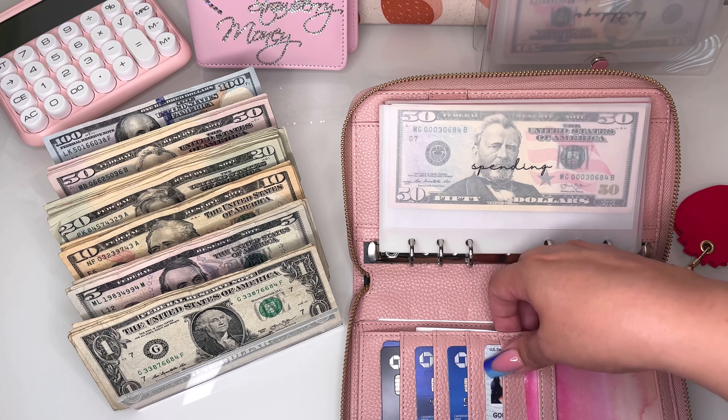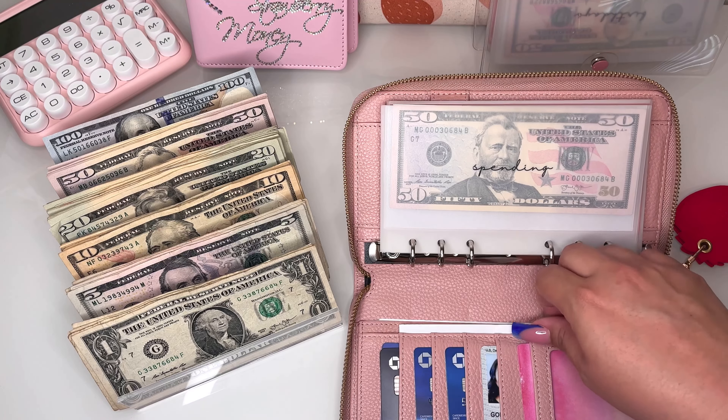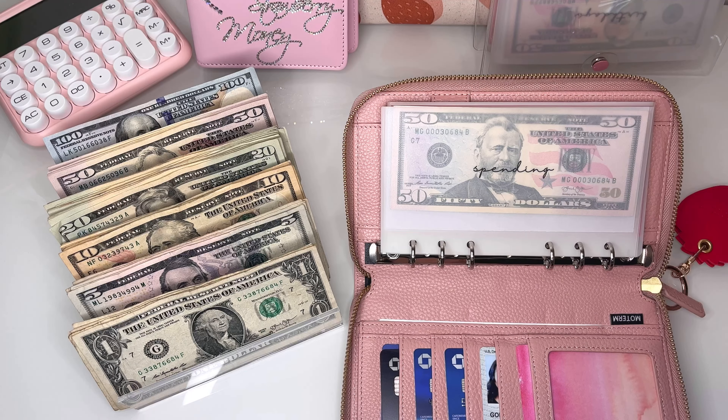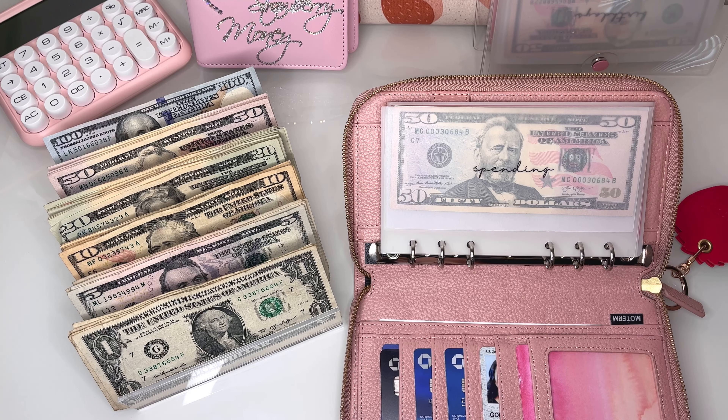I'm just going to go ahead and pull the receipts out of my wallet. I scan these into Fetch — if you don't know what that is, it is an app where you scan in receipts to get points. I have a Chick-fil-A receipt and a Walmart receipt. If you are interested in joining Fetch, I do have a referral code. It gives me extra points and it gives you extra points as well. I'm really close to getting a $25 Amazon gift card, so if you use my referral code, you will help me get that.